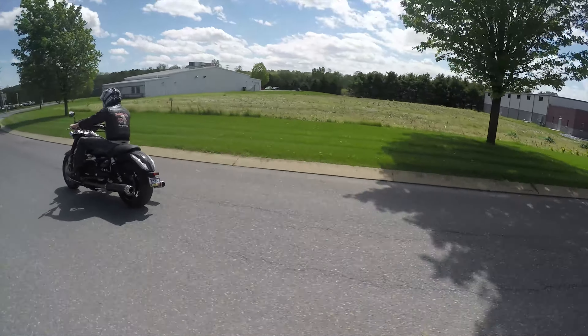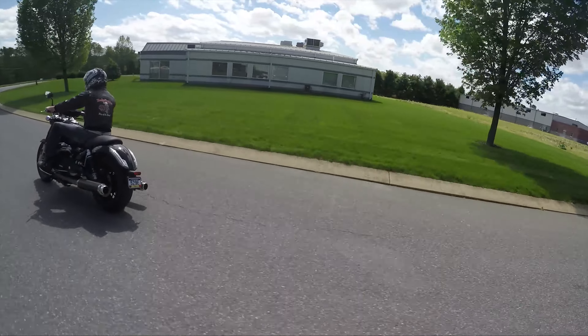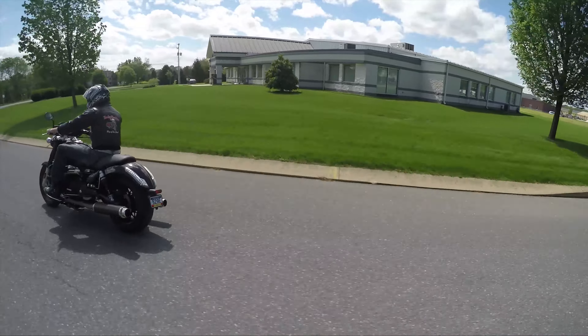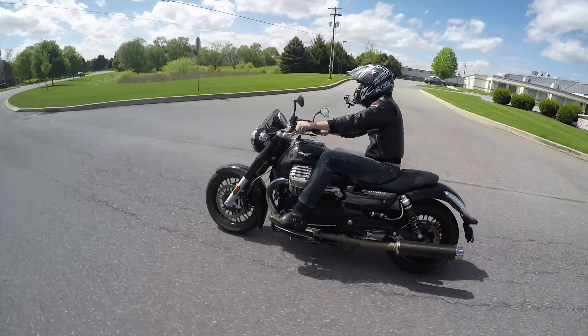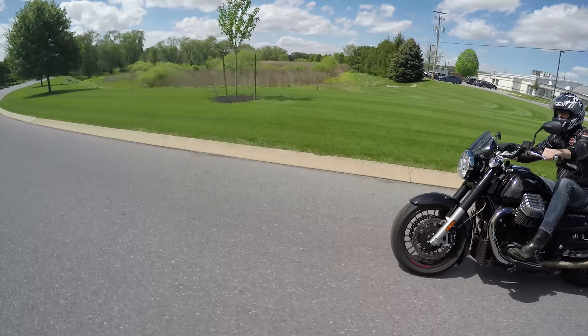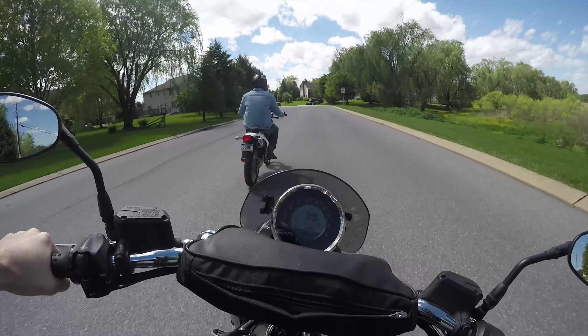Did I mention this bike is fast — like a boost? I love the power band, man. It's just got power everywhere. Everywhere you want to be, this bike has the big power.